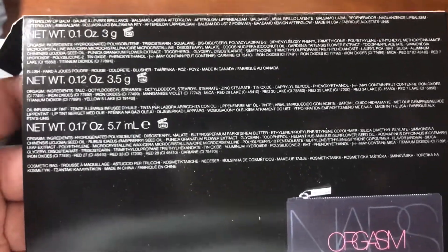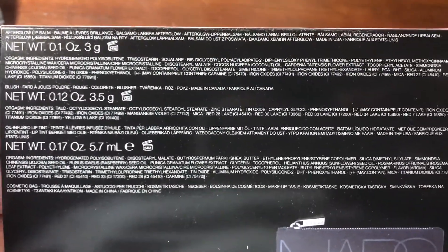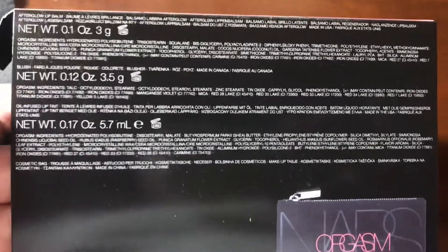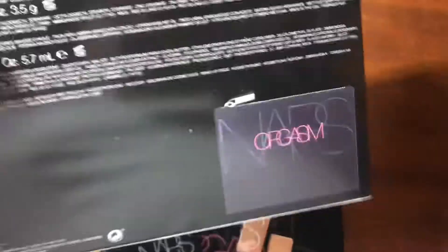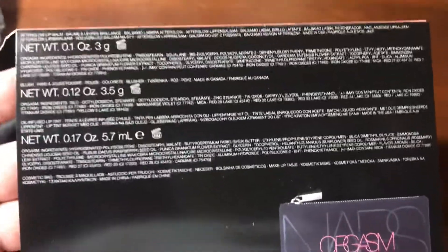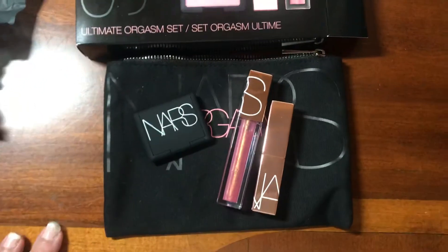I'm always interested in seeing where products are made. The Afterglow Lip Balm is made in the USA, the blush is made in Canada, and the oil-infused lip tint is made in the USA. The cosmetics bag is made in China. I'm always a bit iffy about makeup products made in China — not that I have anything against China, I just think that when it's made in the US it tends to be better quality in terms of cosmetics. Anyway, thank you guys so much for watching and I will see you in the next video — bye!